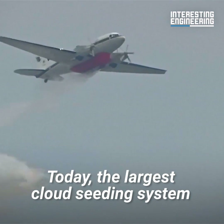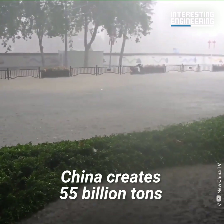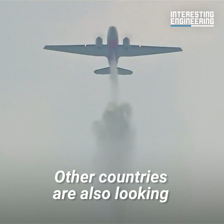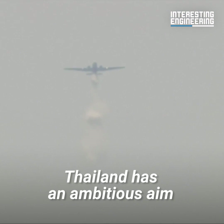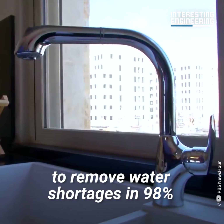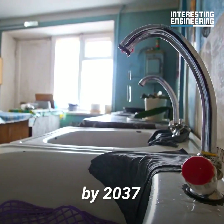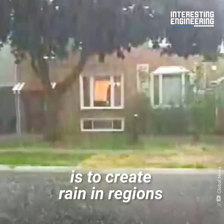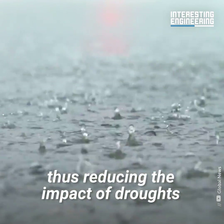Today, the largest cloud seeding system in the world is found in China. China creates 55 billion tons of artificial rain a year. Other countries are also looking to ramp up cloud seeding efforts in the hope of increasing precipitation. Thailand has an ambitious aim to remove water shortages in 98% of the country's drought-affected areas by 2037.